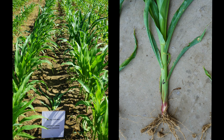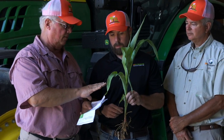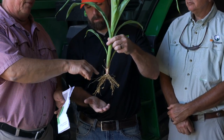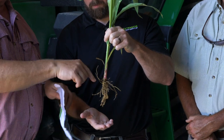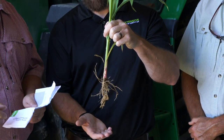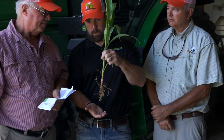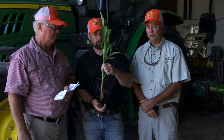Treatment six is no-till, too wet, with optimal closing wheel pressure. Everything was correct except it was planted too wet. Compared to the excessive closing wheel pressure treatment, this is a bigger, more robust-looking plant. However, it still shows sidewall compaction — roots are not going out laterally through the seed furrow. Even though it's a bigger prettier plant, if we get dry conditions later in the season this one is going to struggle.